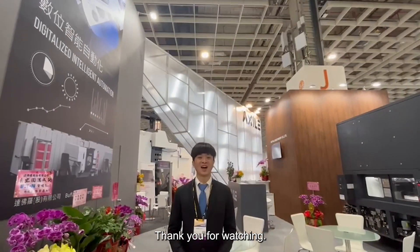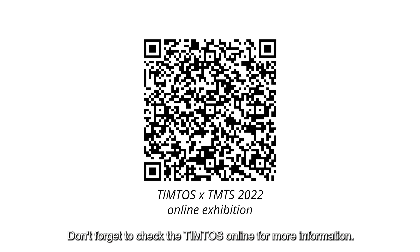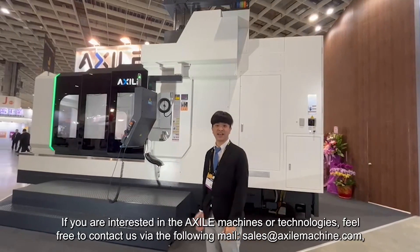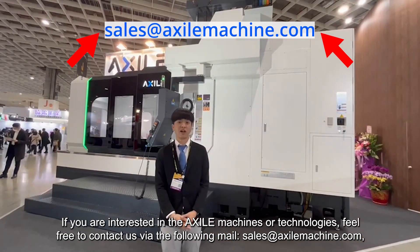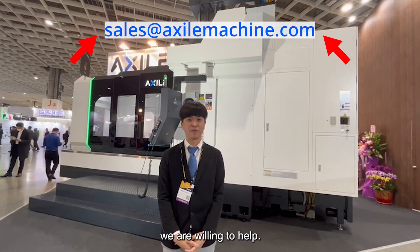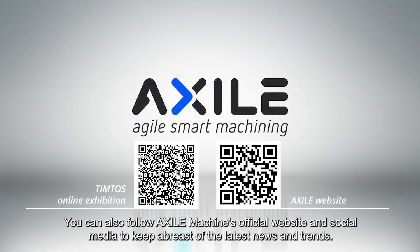Thank you for watching. I hope you enjoy this year's Tintos show. Don't forget to check the online Tintos for more information. If you are interested in the XR Machine or technology, feel free to contact us via the following email: sales@XRmachine.com. We are willing to help. You can also follow XR Machine's official website and social media to keep abreast of the latest news and trends.